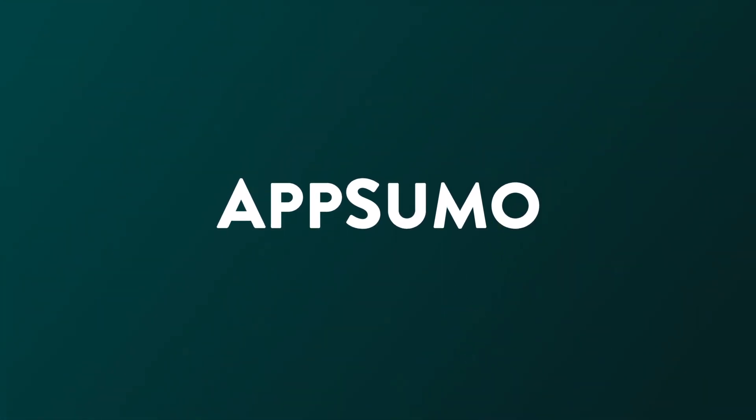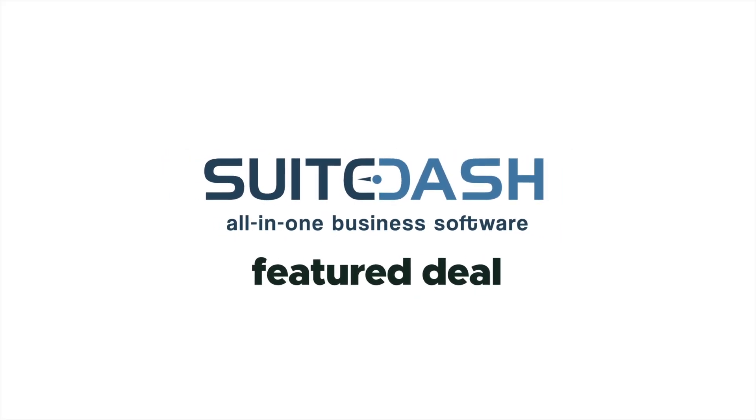Save time and simplify your processes with SweetDash. That is so sweet.